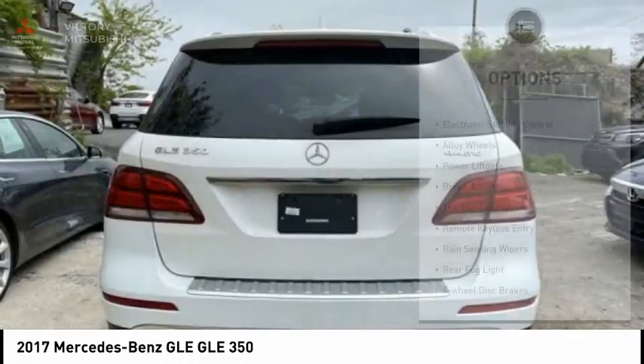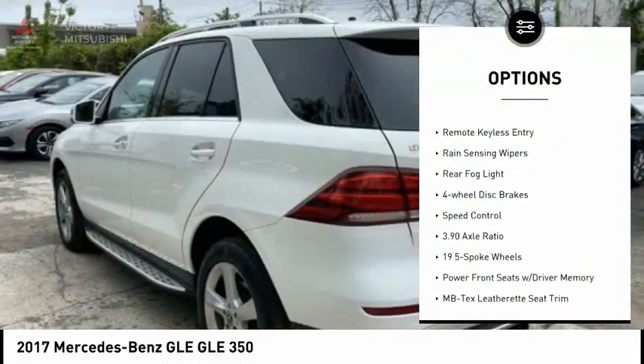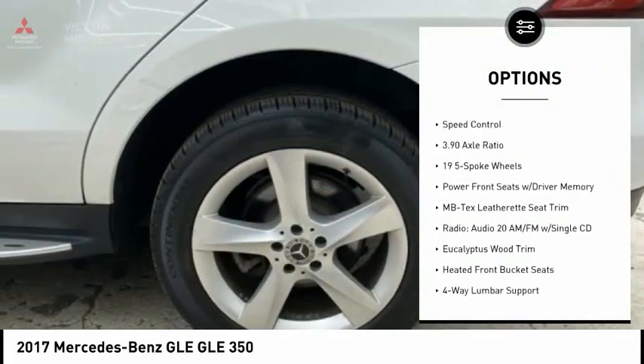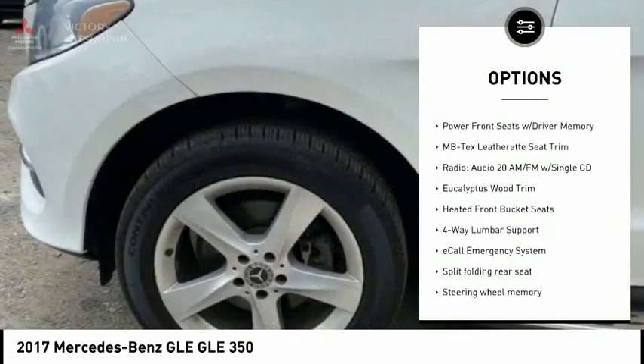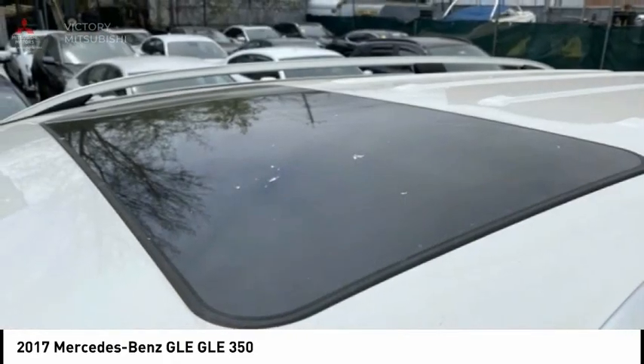Here are some of this vehicle's great options: electronic stability control, alloy wheels, power liftgate, brake assist, traction control, remote keyless entry, rain-sensing wipers, rear fog light, four-wheel disc brakes, and speed control.